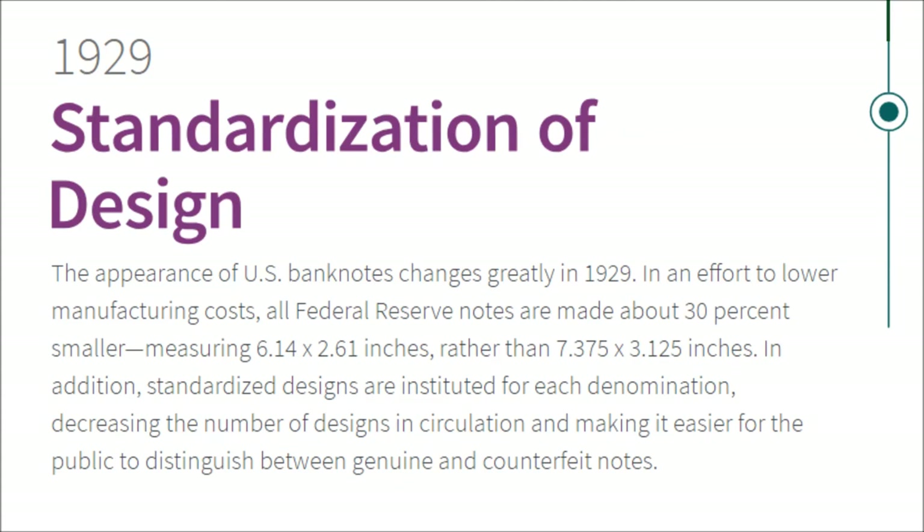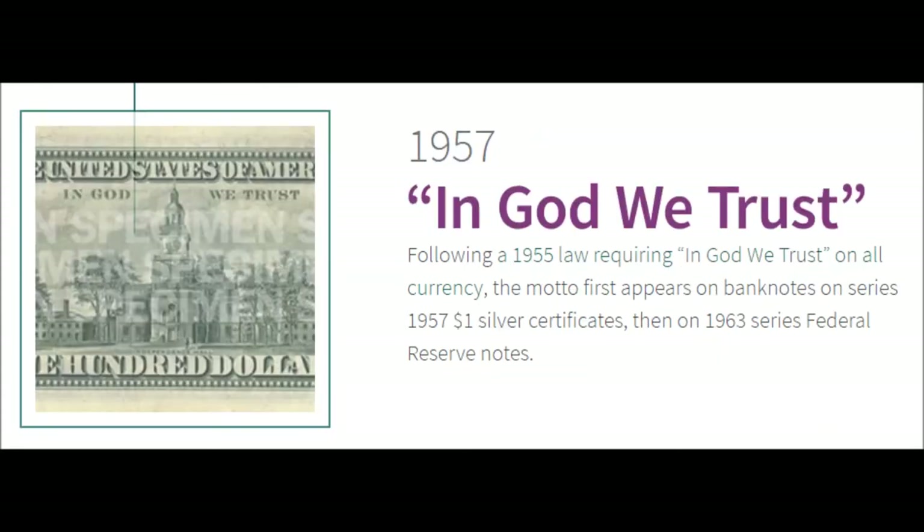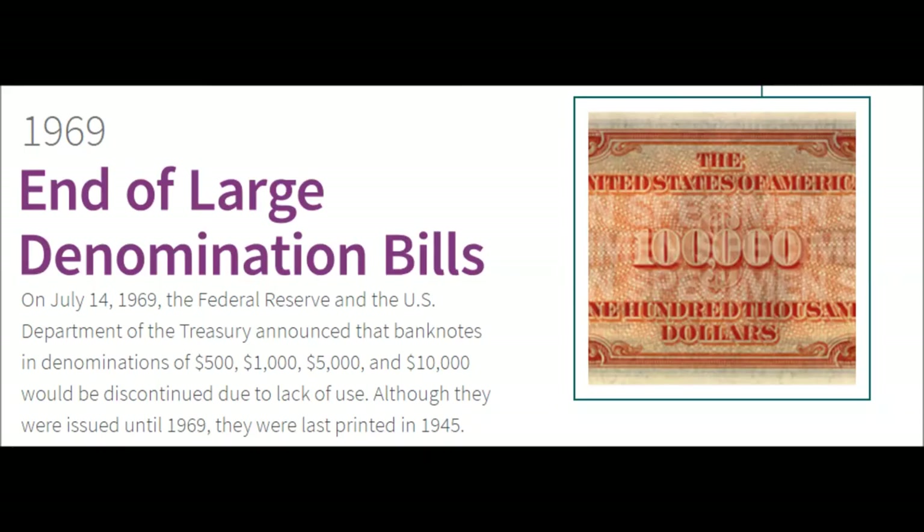1957 — 'In God We Trust.' Following a 1955 law requiring 'In God We Trust' on all currency, the motto first appears on banknotes on the Series 1957 one dollar silver certificates, then on 1963 Series Federal Reserve notes, making those early examples very collectible today.